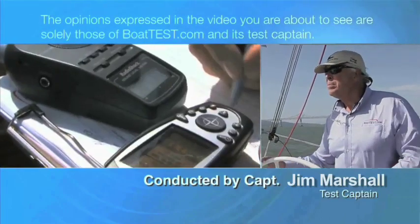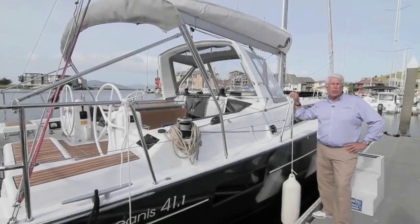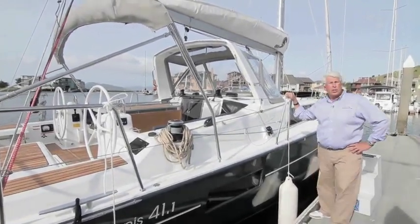The following opinions are solely those of BoatTest.com and its test captain. Captain Jim Marshall here with BoatTest.com. Today we're going to take out Beneteau's 41.1 Cruiser Racer. Breeze is up, let's see how she sails.